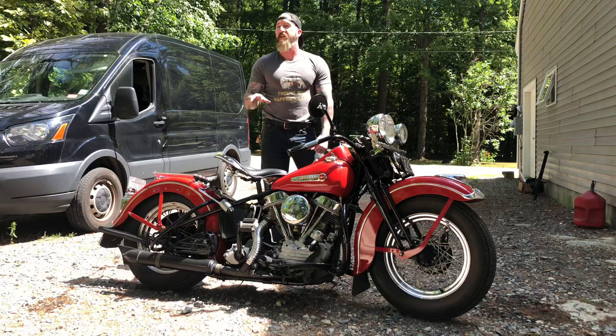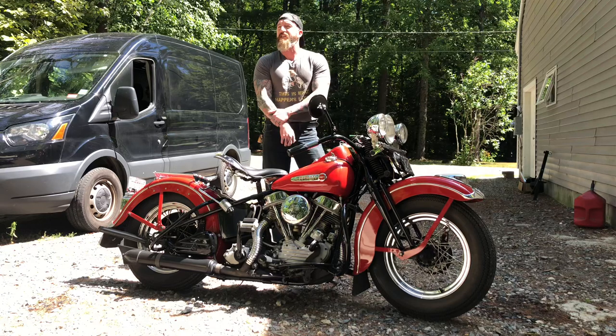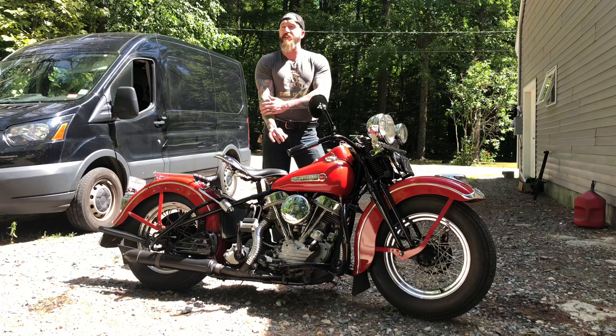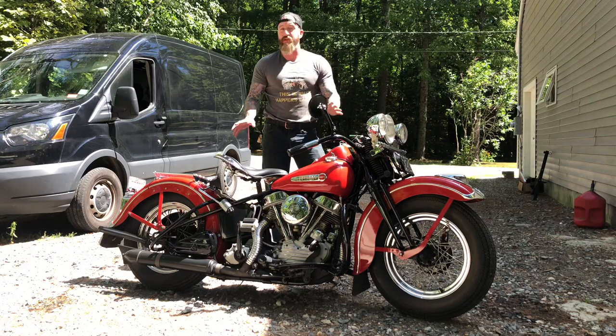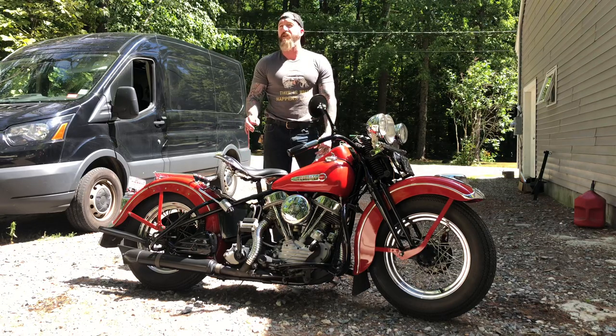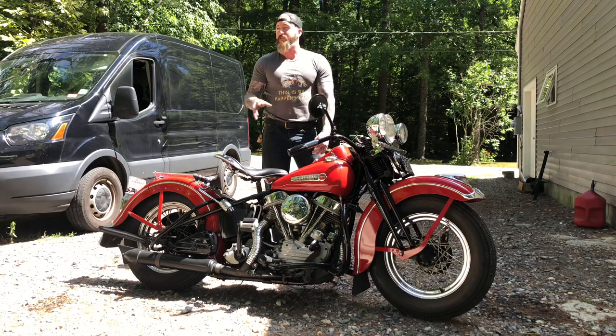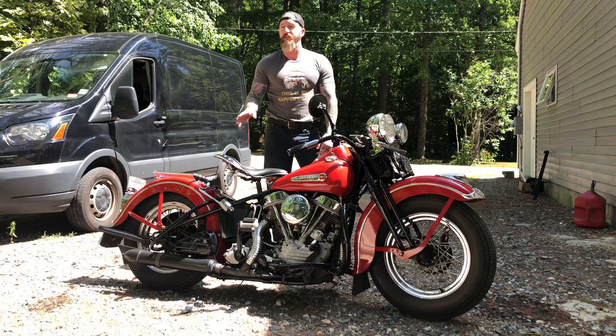The guy I bought this bike from knew the bike from when he was in his mid-60s, pushing 70. He rode a Norton Commando and lived in the same town as Benny, or the town next door. He used to see this bike being ridden around and loved it. He always told Benny, 'If you ever get rid of it, I want it.' He stayed in touch and ended up purchasing the bike around 1999 or 2000 when Benny got sick and eventually passed away.